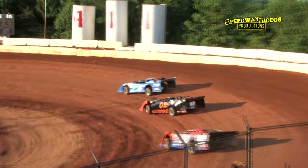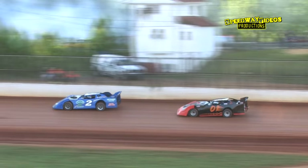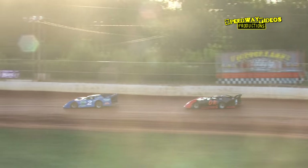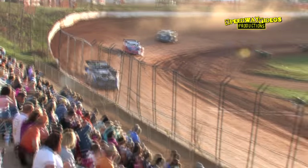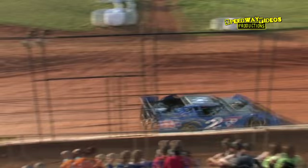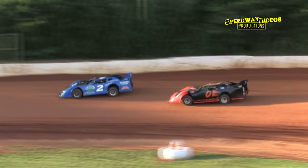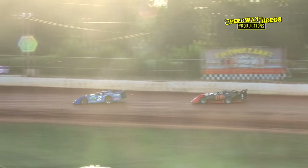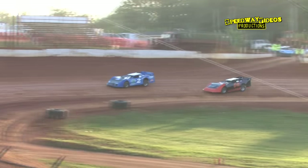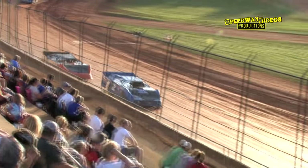Brandon Gardner gets a little sideways in four. Wayne Raider starting to reel in the race leader as they work out of two. Now battle for the lead for a moment out of four — Wayne Raider. Coming around to take the white flag. Terry Poore shows the way, Wayne Raider looking for the inside, follows in line out of four.